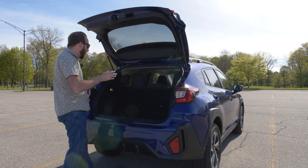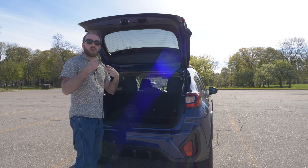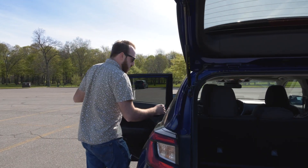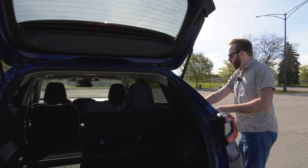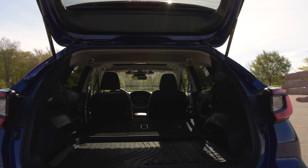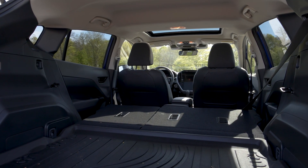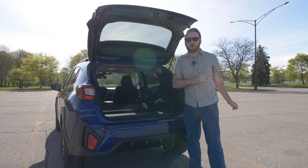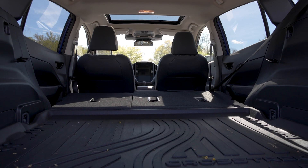Other automakers don't do that, which is a neat touch. With the rear seats folded down, there's a really impressive amount of cargo space. The typical Crosstrek buyer is a couple with maybe a dog, and you can fit a dog, a full set of camping gear for a weekend or even a short week back here. This thing is very, very spacious with the seats down.